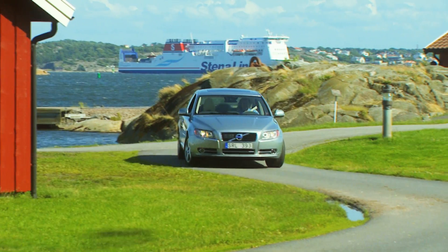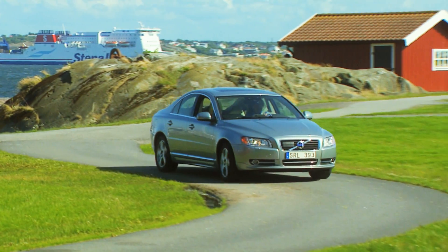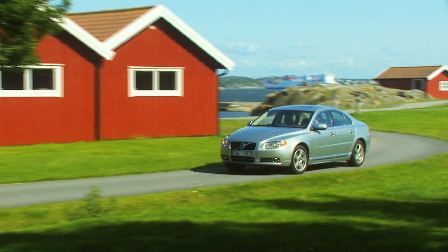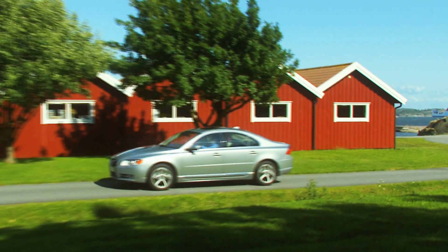So we have started the spiral in the right direction. Electrified cars play an important role in Volvo's future product portfolio and the company will continue to find and develop innovative and advanced technical solutions for the cars of tomorrow.